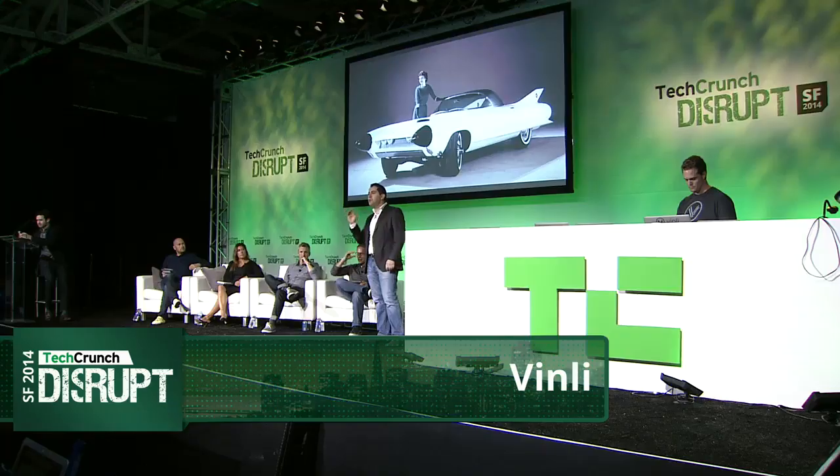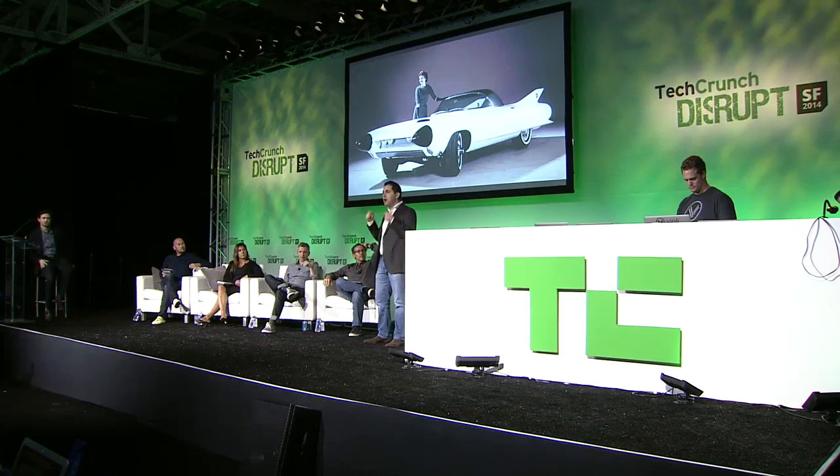Aren't you frustrated by how outdated the technology in your car is? And even if you have some cool technology in your car, aren't you afraid that one year from now this technology will be completely outdated, and the only way to change that is to buy a new car?